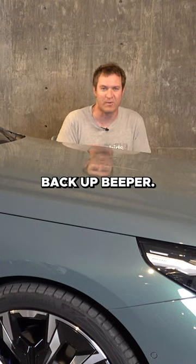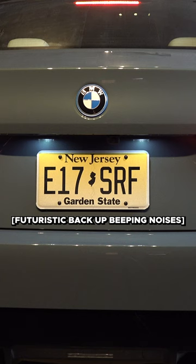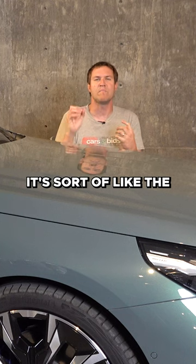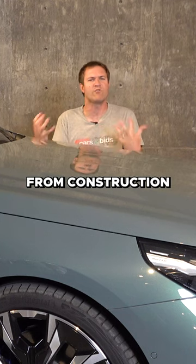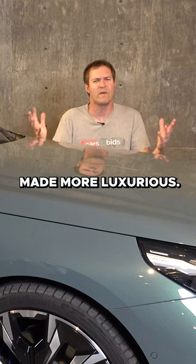It now has a backup beeper. When you put it in reverse, it makes this noise — sort of like the beep, beep, beep from construction equipment, except modernized and made more luxurious.